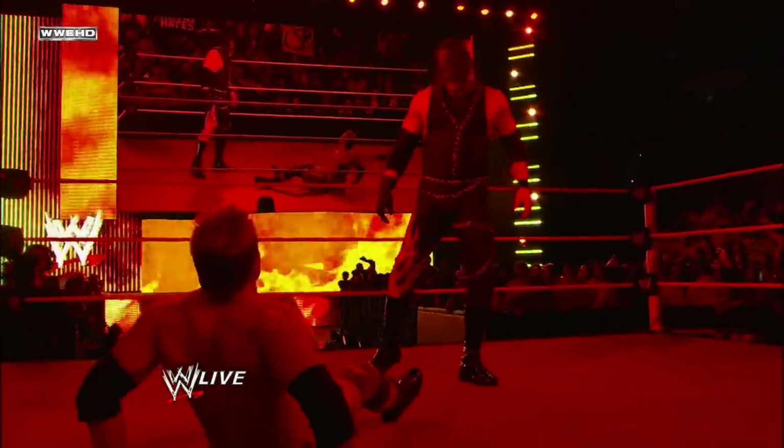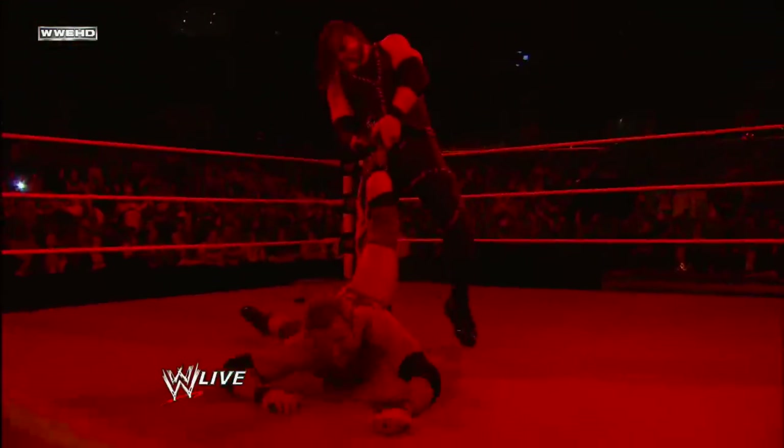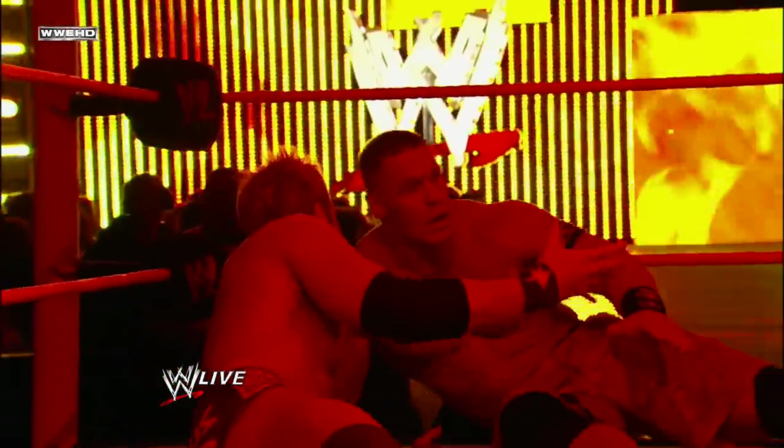Kane is trying to drag Ryder back into the hole — look at that! No — my God, he's getting sucked into the abyss. Ryder's going down into the abyss — and there's Cena, Cena's back! Cena able to pull Zack Ryder out at the last second.